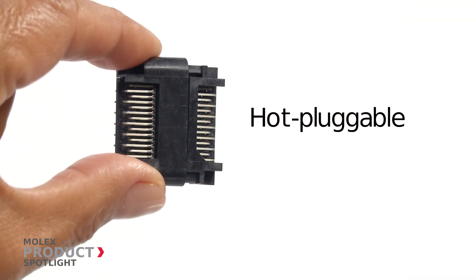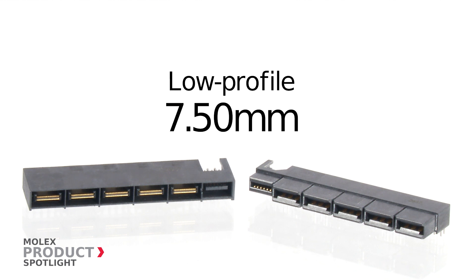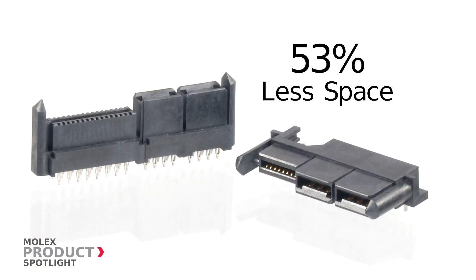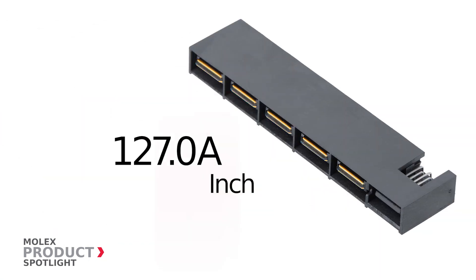These hot-pluggable connectors are extremely low profile at just 7.5 millimeters, allowing greater system airflow while using 53 percent less space than traditional connectors of the same current rating. Extreme LPH power connectors provide up to 127 amps per linear inch.